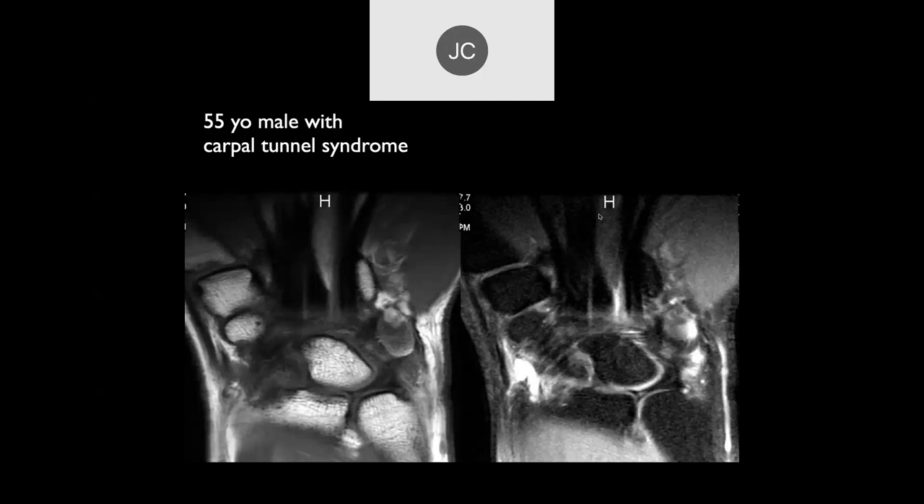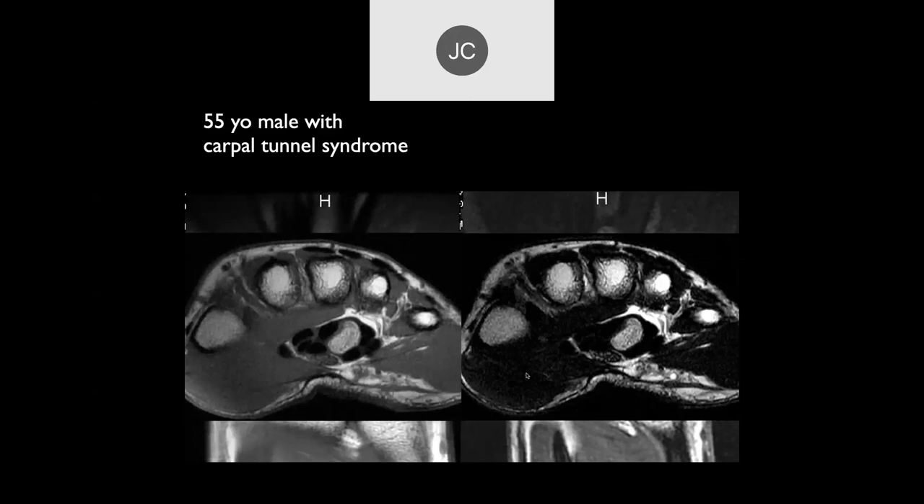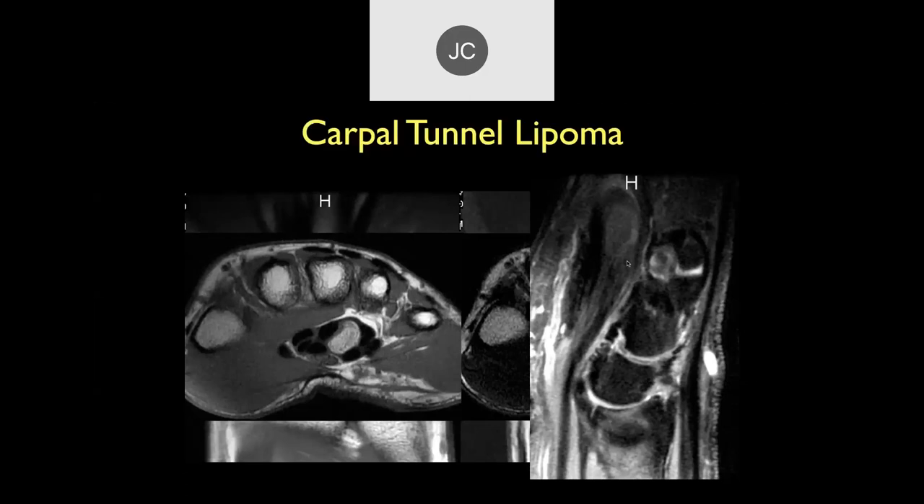On the radial side of the wrist we have a cyst - a fluid collection visible here. On the axial images it kind of looks like there's bone inside the carpal tunnel: high on T1-weighted image, fairly high on T2, very similar to fat. On the sagittal fat-suppressed sequence, this lesion drops out - so that's a carpal tunnel lipoma. They're highly uncommon but not rare; they can produce increased pressure and lead to carpal tunnel syndrome.